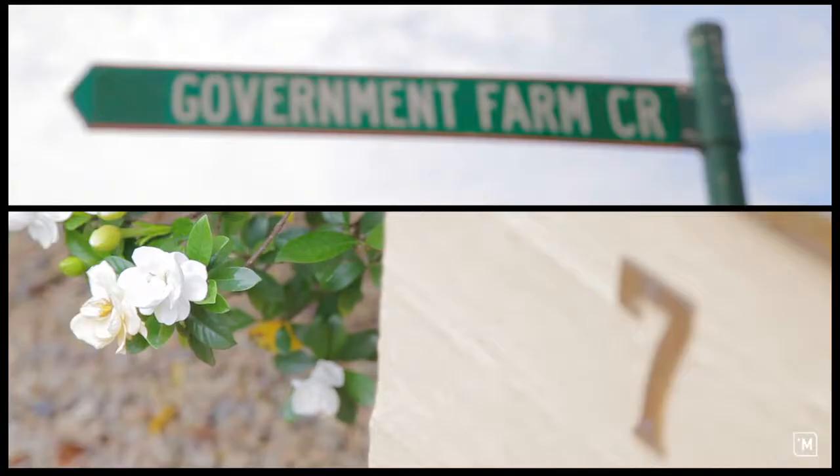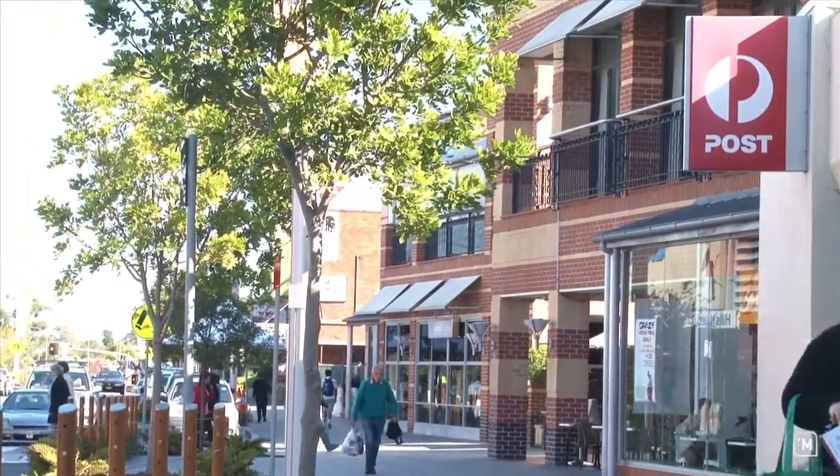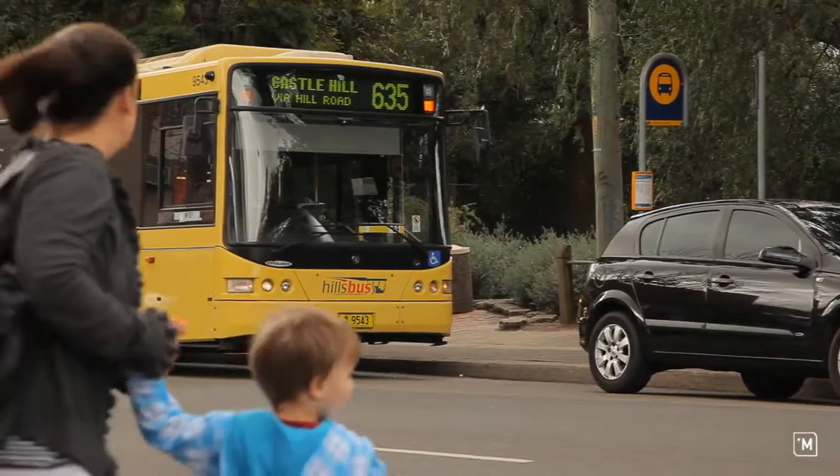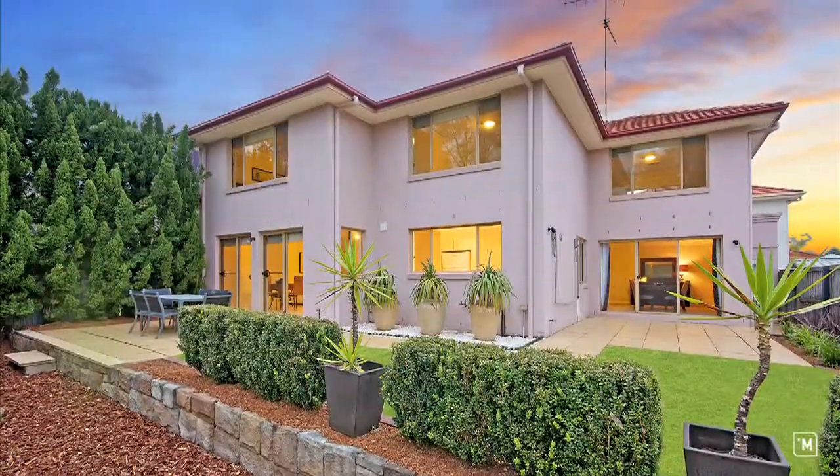The beauty of this location is you're only ten minutes walk to Castle Towers, and a stone's throw to buses and Heritage Park.